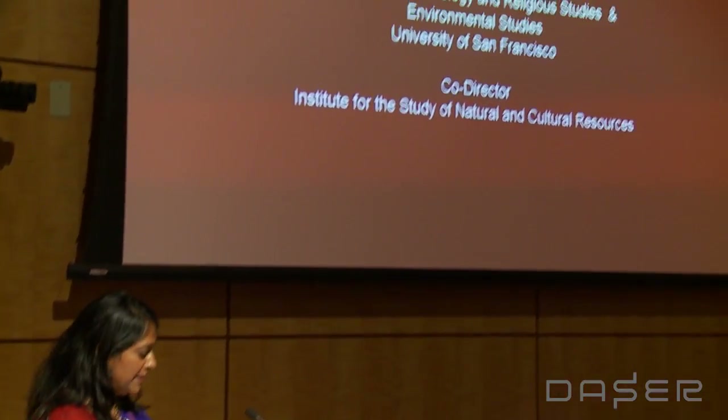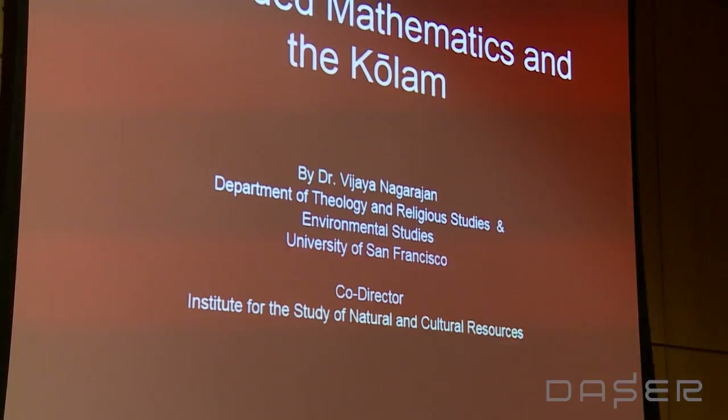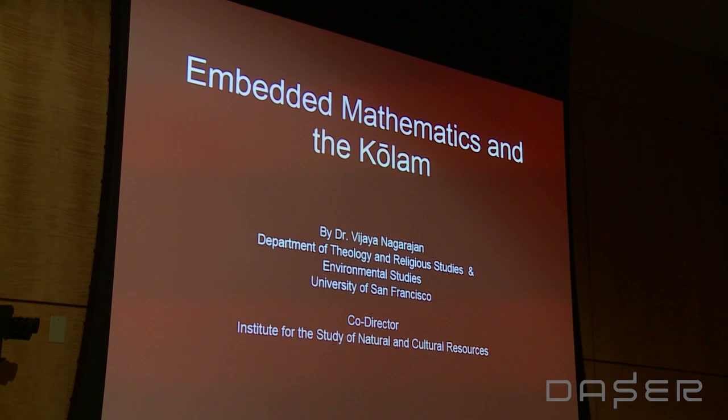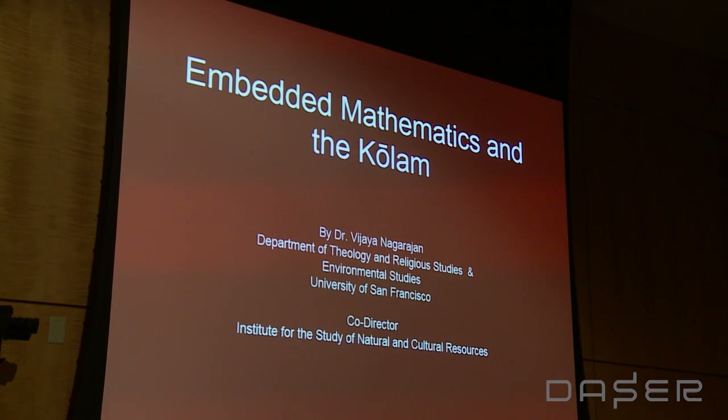It's also a privilege and honor to be in this setting doing this talk with my mother to accompany me, and I want to thank JD Talasek, the director of the program, for inviting me. This talk is a shortened version of an entire chapter of my forthcoming book on the kolam. If after this talk you're interested in being on a mailing list, I'm passing out a sign-up sheet.